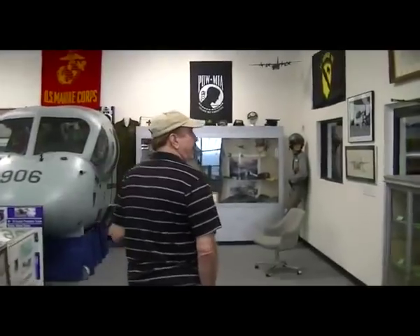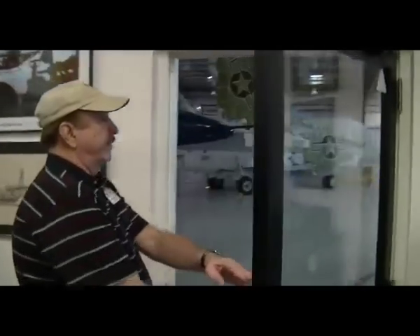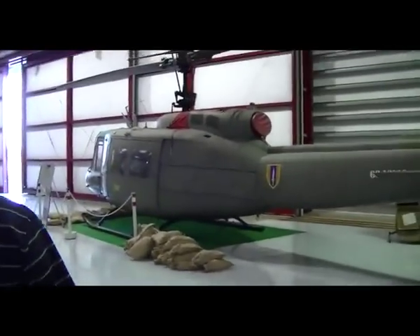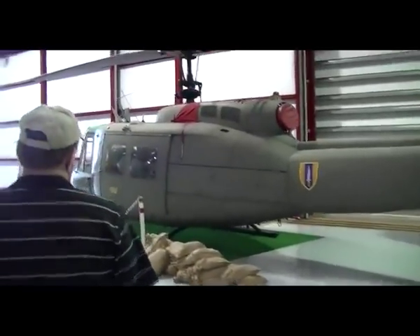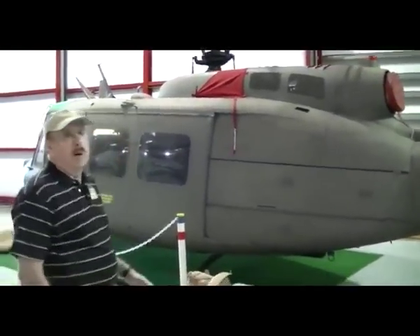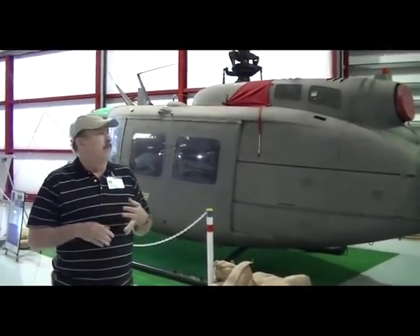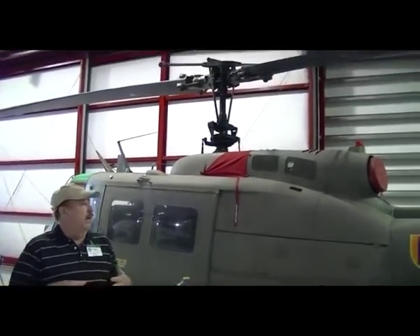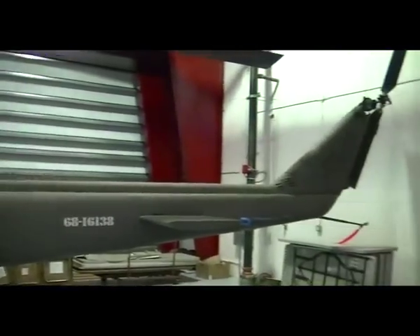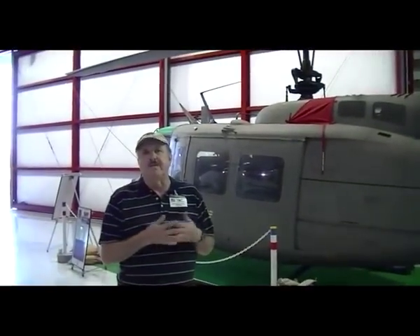We're going to walk outside and take a look at the aircraft in the Vietnam hangar. The first aircraft you'll see, very emblematic of the Vietnam War, is the Huey helicopter — one of the aircraft that I flew. No matter what service you were in, everybody will remember that very distinctive whop whop whop. This had four primary missions: a command and control mission, it served as a gunship early in the war, it served as a slick — meaning it just hauled men and material from point A to point B — and the last mission was as a medevac, serving as an air ambulance to pick folks up from the battlefield.